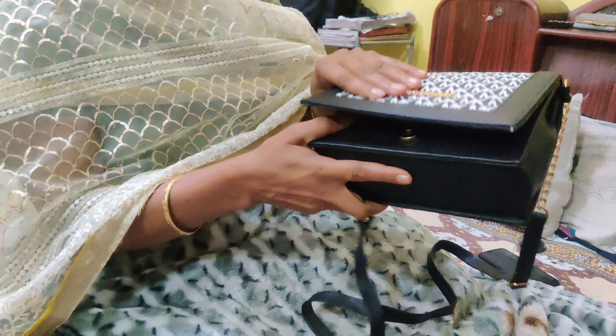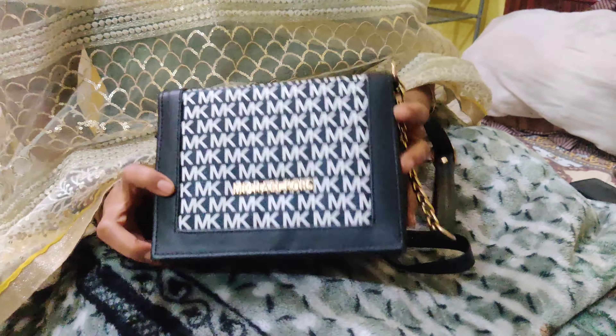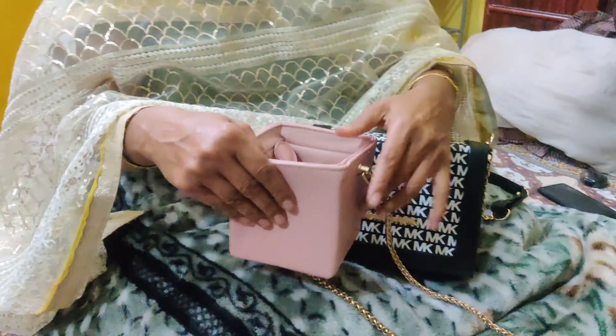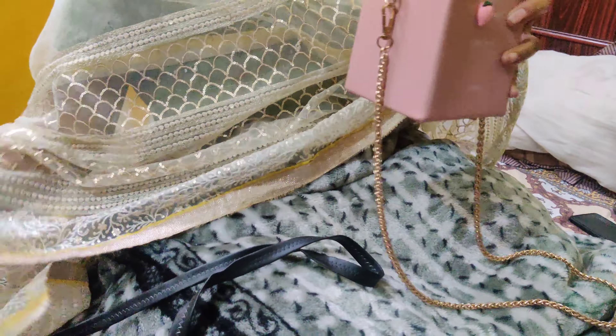Hi everyone, welcome back to our channel. In today's video we will show you our bags collection. I especially told you to show all the bags, so the first one is this MK bag which you have seen — it is a very good and spacious bag.